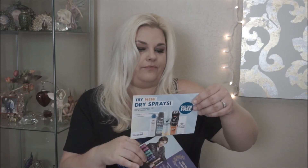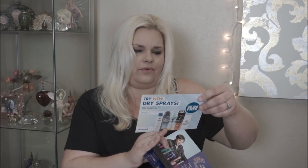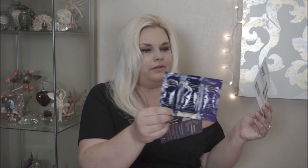You also get little coupons — this is really cool: one free dry deodorant. You can get Dove, Degree, or Axe, so you just take it in somewhere and get your free spray deodorant. And there's a little instruction card showing you how to use the Ken Paves products.